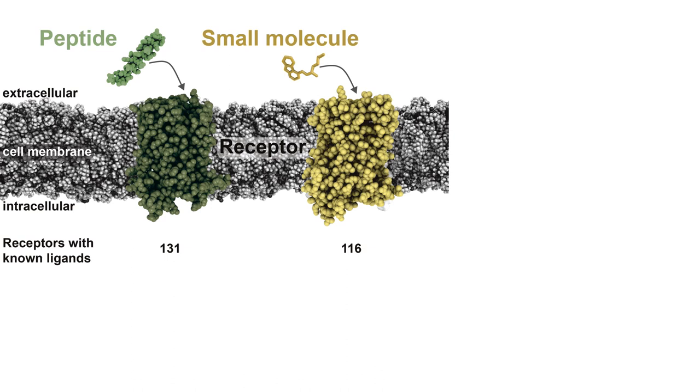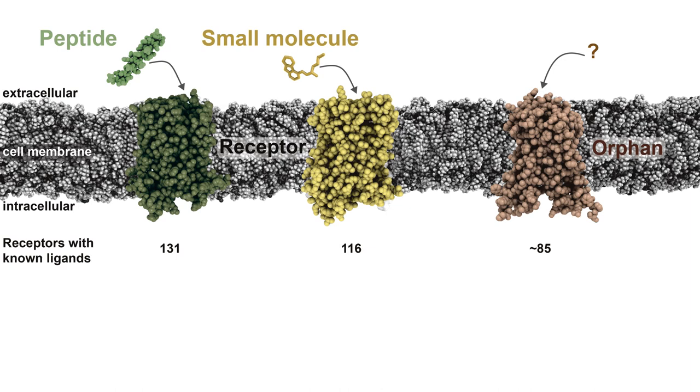GPCRs can be activated by different types of signalling molecules, or ligands, that can be broadly categorised as peptides or small molecules. There are more than 100 receptors with known endogenous ligands for either type. There are also around 85 receptors where the endogenous ligand is unknown — these receptors we call orphan receptors.